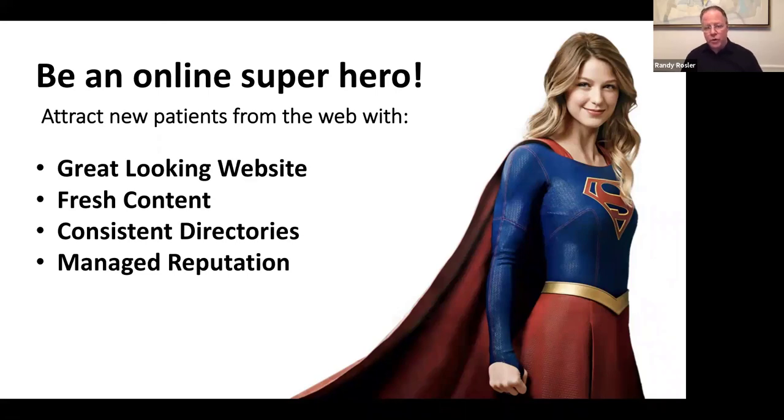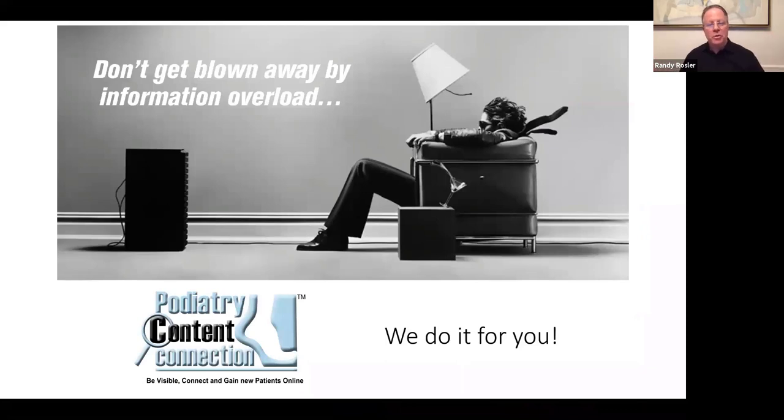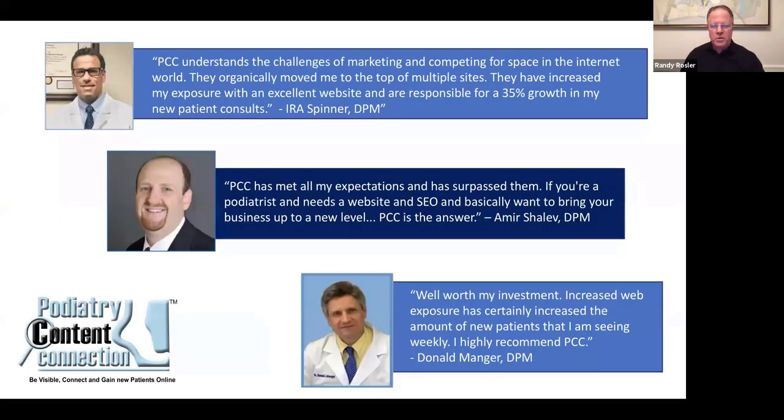I should mention that between 75 and 80% of our customer base are what I call baby boomers — they've been practicing at least 20 to 30 years, have a decent practice, but frankly aren't where they thought they'd be 25 or 30 years out. They know at some level they should be utilizing the web and social media to grow their practice but never knew where to start. Don't get blown away by information overload — our company does it all for you. What we do is not a self-service model. We have the time, the staff, and the expertise. We do it all for you.